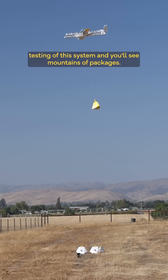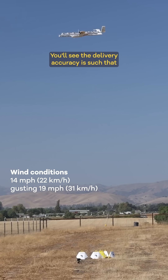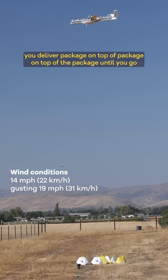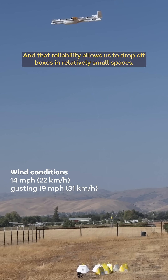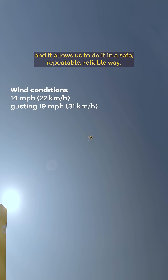We typically do a lot of testing of this system and you'll see mountains of packages. You'll see the delivery accuracy — you deliver a package on top of a package on top of a package until there's a big cone of packages sitting there. That reliability allows us to drop off boxes in relatively small spaces in a safe, repeatable, reliable way.